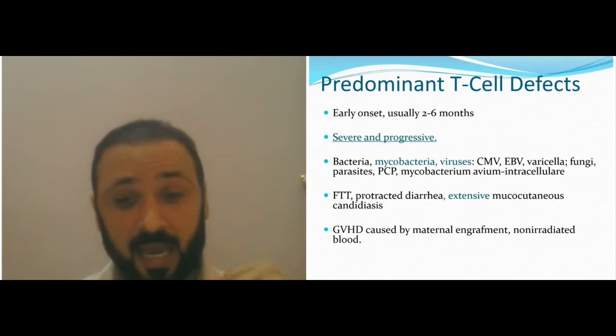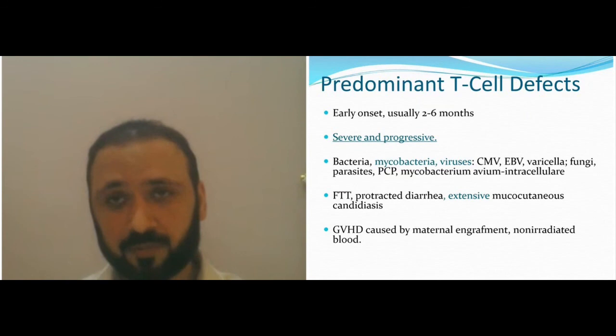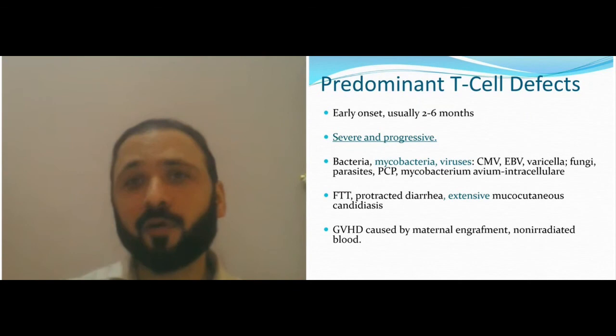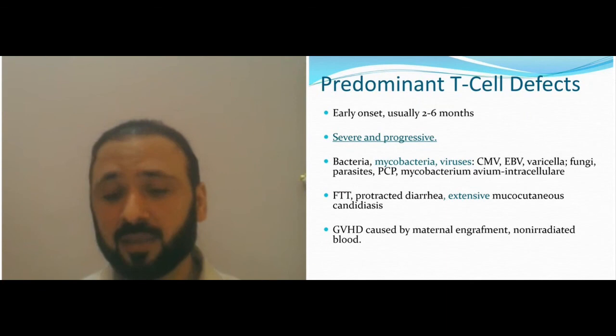You can get graft-versus-host disease caused by maternal engraftment. A child could be born carrying their mother's stem cells and blood cells, which can come through breastfeeding as well. In T-cell defects, the maternal cells attack the infant's tissue because the child has no immune system to reject them — the child is like a foreign body for those cells. If you have suspicion of SCID from the newborn, you should not give blood products early on and should do the bone marrow transplant as soon as possible.